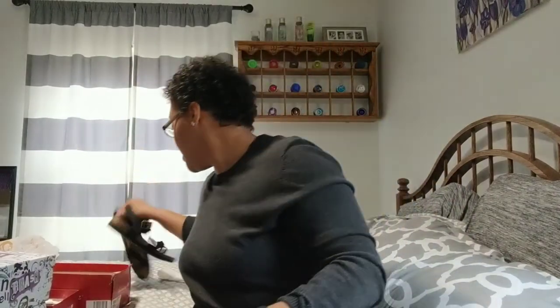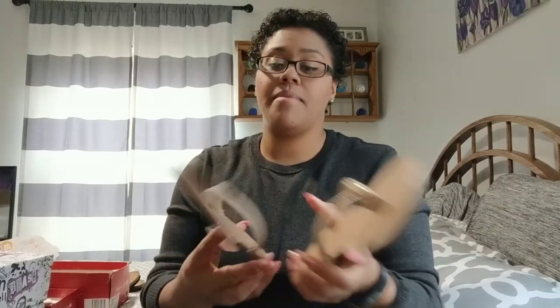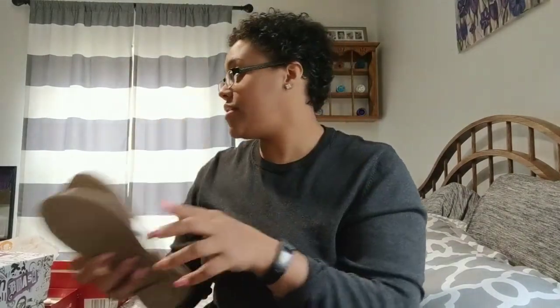And then I got these nude flip-flops — these were originally $14.99 and were on sale for $10.